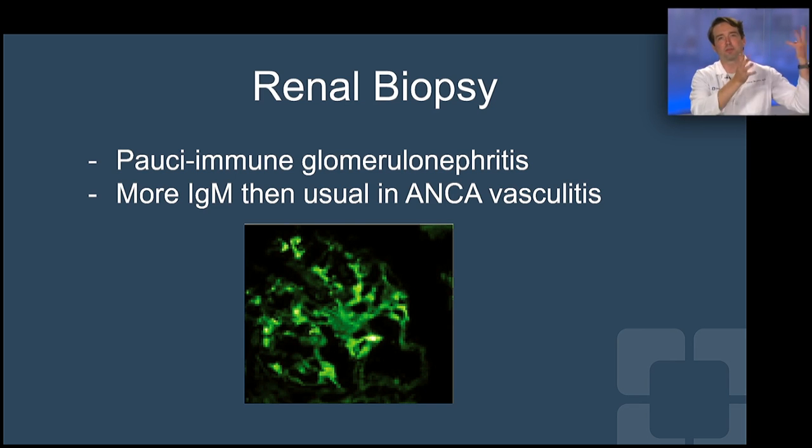That's odd. His labs are consistent with lupus, but he has renal pathology consistent with ANCA vasculitis. What's going on? Whenever we see this discordance — lupus labs, ANCA path — we think of drug-induced, or we think of infection, infection, infection.